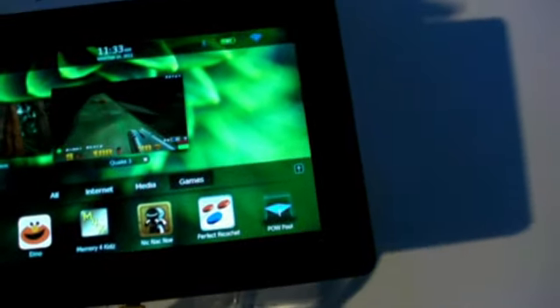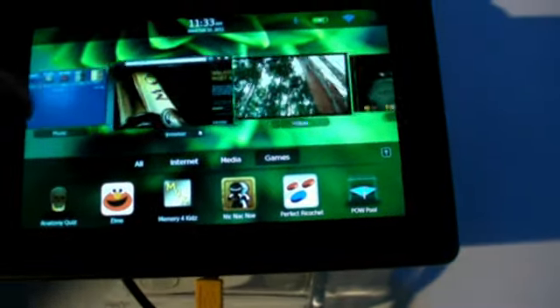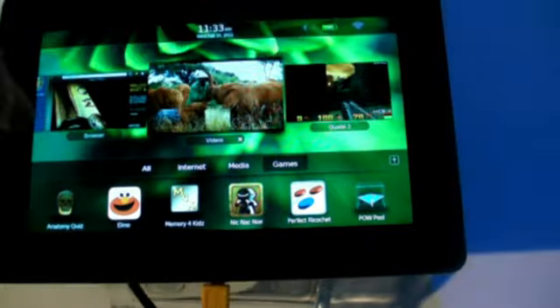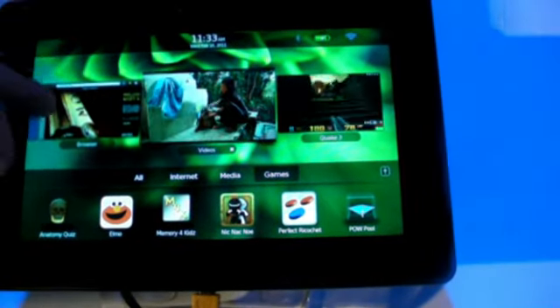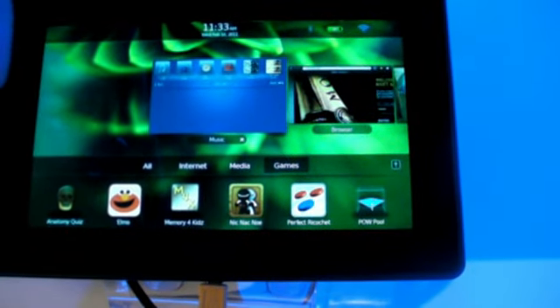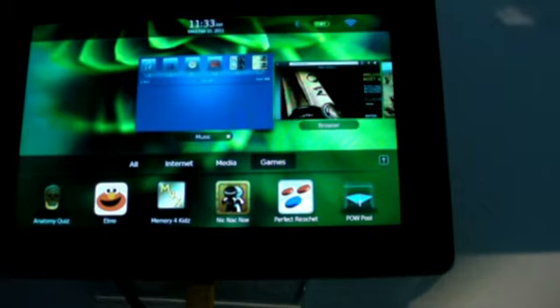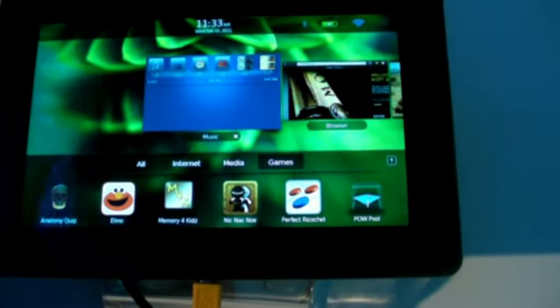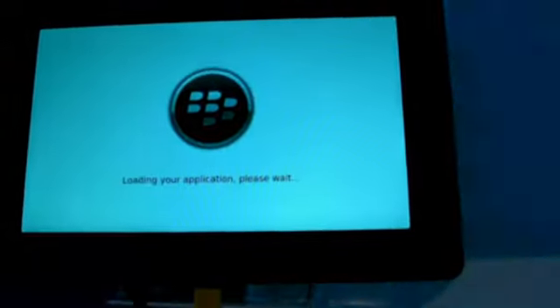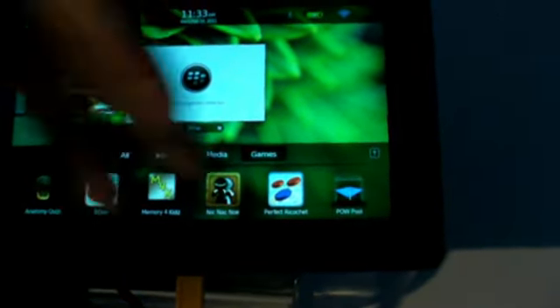What do you like most on the Playbook? What do I like most? Well, the thing is it's really reliable in the multitasking, so you can really have different applications open and they will all work. You can keep opening applications and it takes a lot of applications until it starts to show any slowdown.